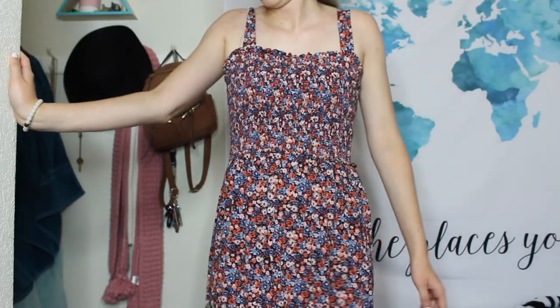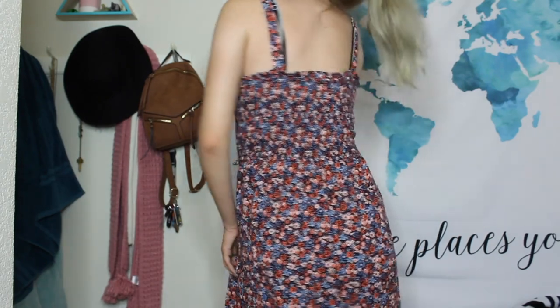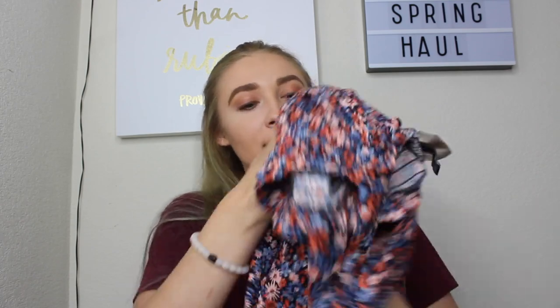This next dress is a maxi dress from Target — it's from the brand Universal Thread and I got it in a medium. It has these little straps, not quite spaghetti straps, and it's a floral maxi dress that flows out at the bottom. I just got rid of my only maxi dress because I felt like I'd worn it everywhere, so I wanted a new one. I also got this for a wedding, so it worked out perfectly.